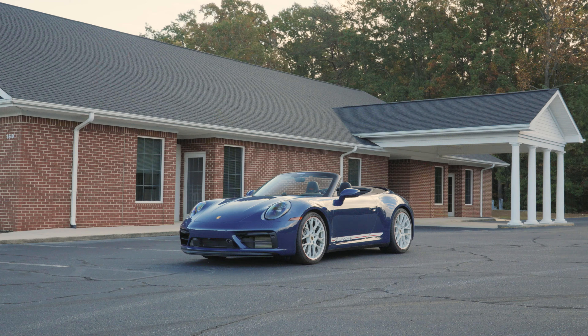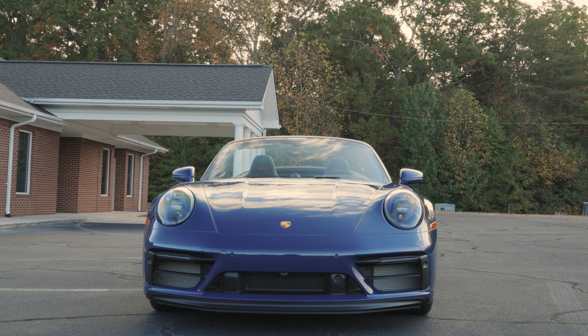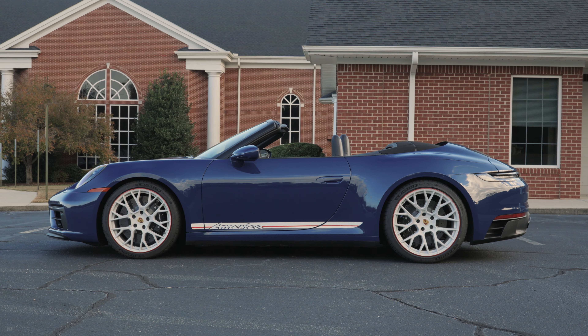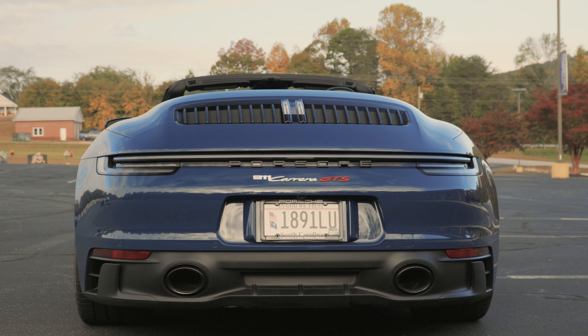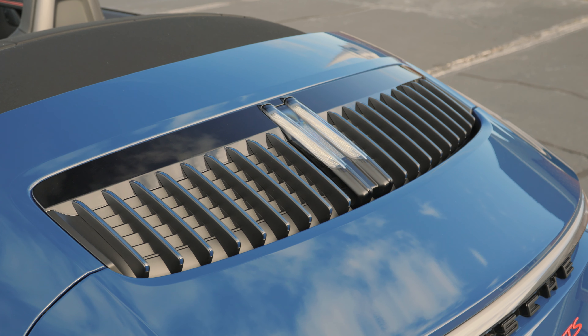Porsche has been making GTS models since the 1964 904 Carrera GTS, a fiberglass-bodied wonder that's arguably more supercar than sports car. The GTS moniker was applied sparingly until the late 2000s when Porsche launched the Cayenne GTS, which started the formula all modern GTS's have adhered to. The first 911 Carrera GTS was introduced in 2010 during the 997.2 generation and offered more go-fast bits as standard equipment than the Carrera S, but at a lower cost than a Carrera S optioned with the same equipment. Porsche even threw in some standard and optional goodies never offered on the Carrera S, leaning more into GT3 territory.